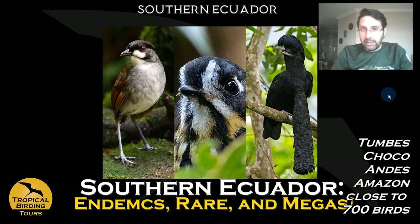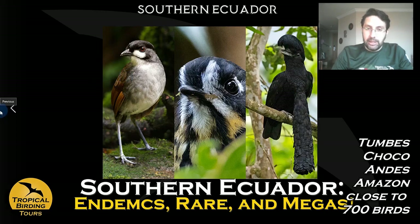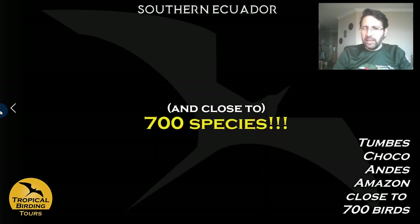You can also see South American megas like the Long-wattled Umbrellabird and the Jocotoco Antpitta. This is a long tour — with the extension it's close to 20 days, about 19 days — and you can get close to 700 species. Jose, in the very last one he did, got almost 700 species in the tour, apart from all the rare birds, megas, and endemics.